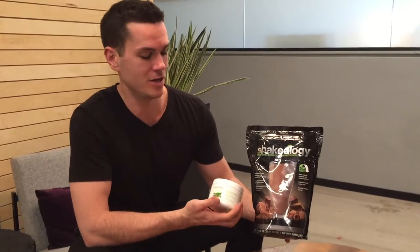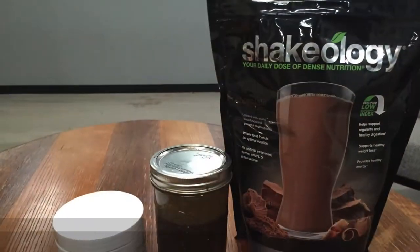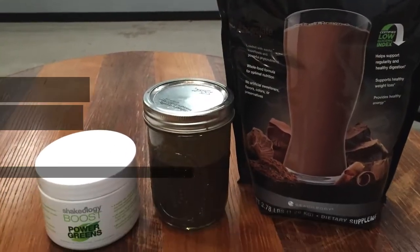Hey, what's up guys, this is Nick from Barben in Brooklyn, New York. Today I'm going to be trying out Shakeology and Shakeology Boost Power Greens. Shakeology is a supplement arm of Beachbody Inc. — the same company behind Tony Horton of P90X and Shaun T who does Insanity.